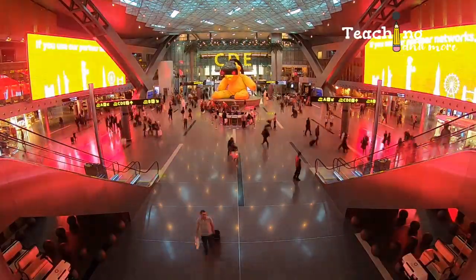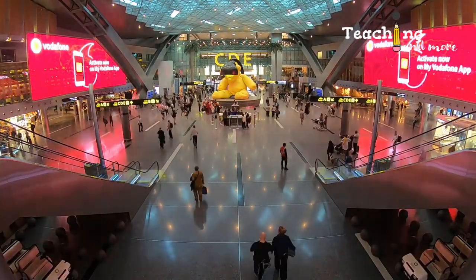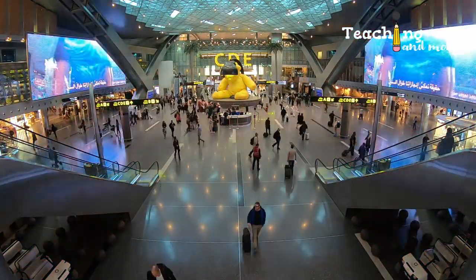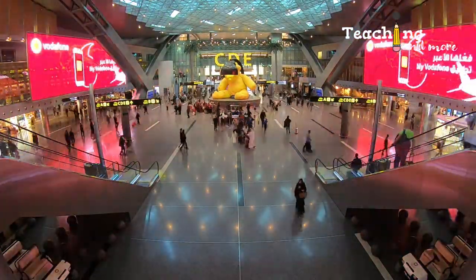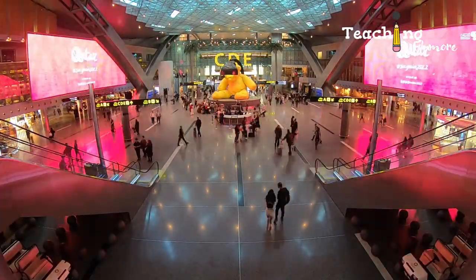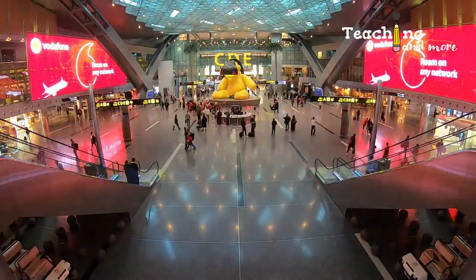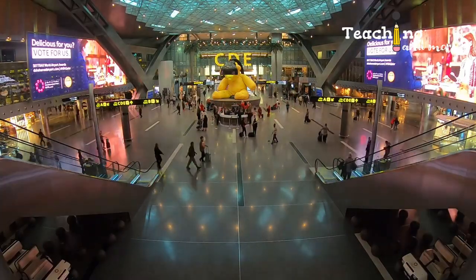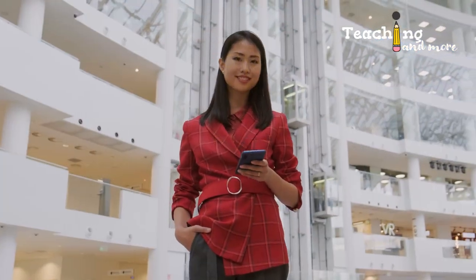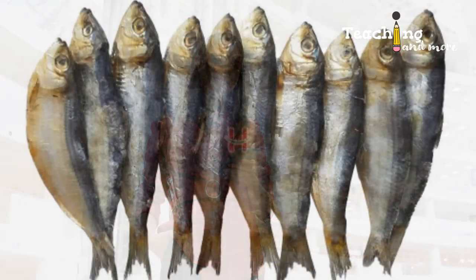Fourth, wear something comfortable — the flight is long. Make sure you have a hoodie that's easy to access since it can get very cold on the plane. Most international flights provide blankets, but it's better to have your own hoodie. Fifth, for ladies, make sure you have sanitary pads secured, as they are expensive at airports and some shops may not accept local currency, requiring you to find a money changer first.